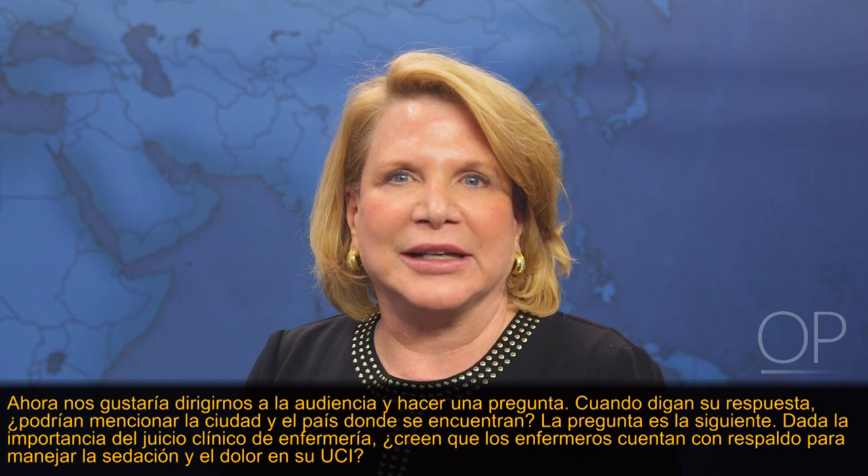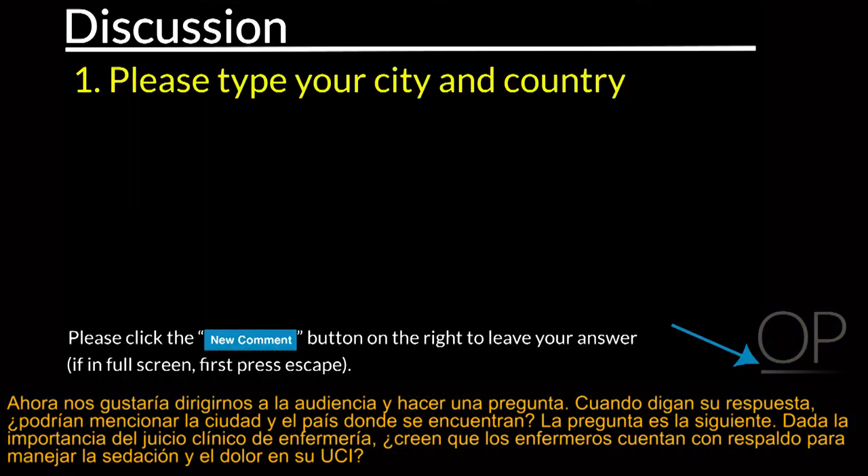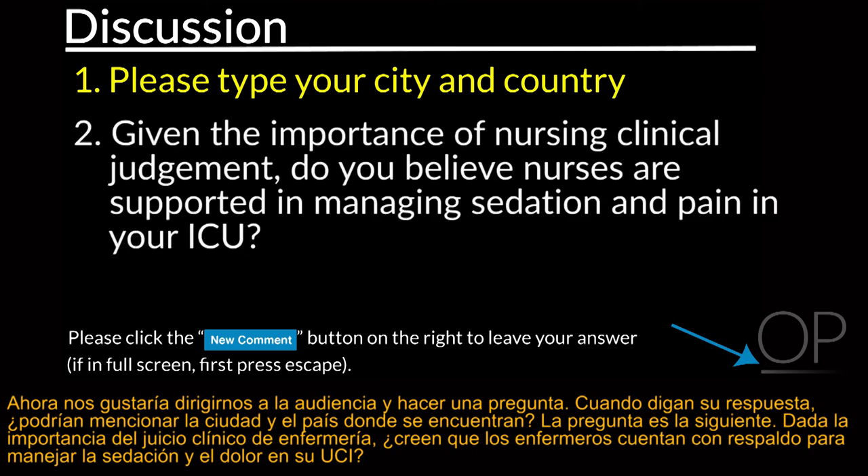We'd like to ask our audience another question. When you state your answer, please include your city and country location. Given the importance of nursing clinical judgment, do you believe nurses are supported in managing sedation and pain in your ICU?